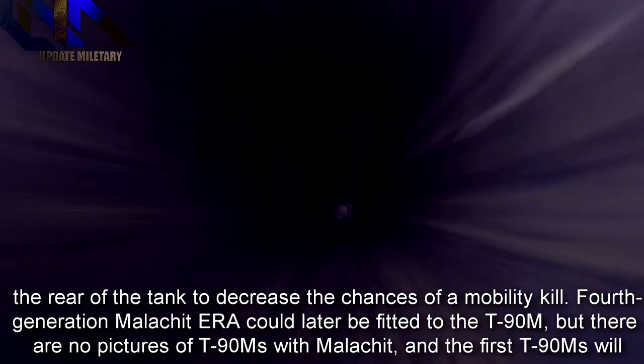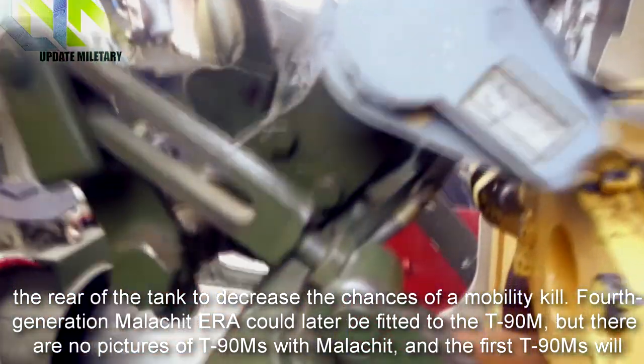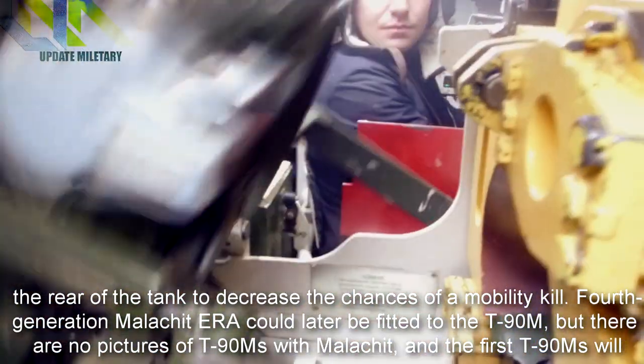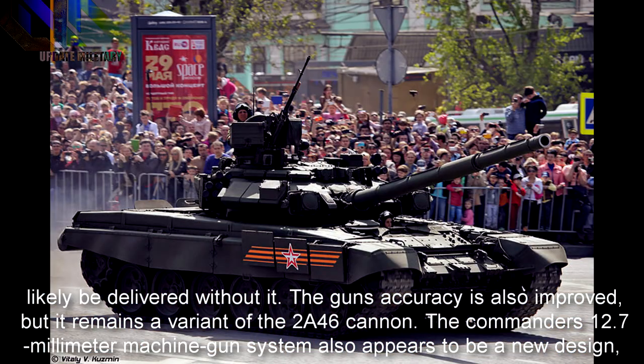Fourth-generation Malachit ERA could later be fitted to the T-90M, but there are no pictures of T-90Ms with Malachit, and the first T-90Ms will likely be delivered without it.